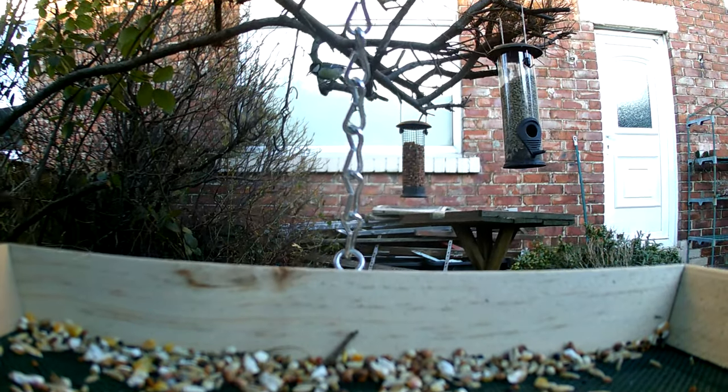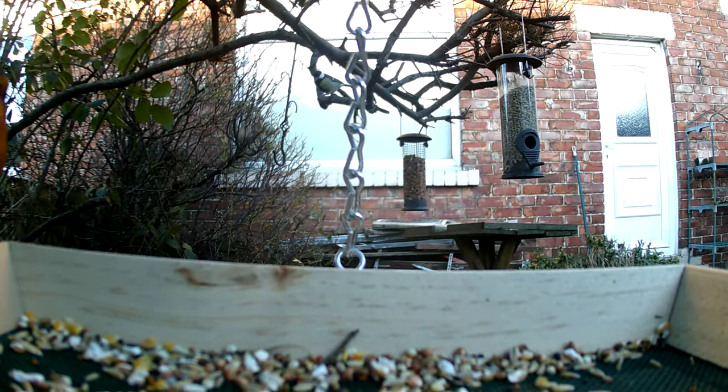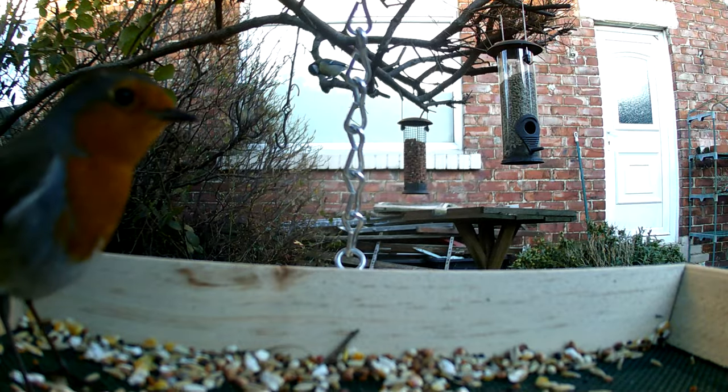Attracting garden birds to a UK garden can be a fun and rewarding experience. Here are a few tips to help you get started.